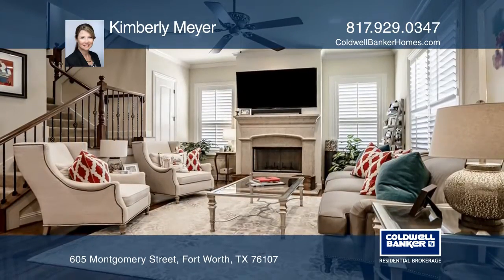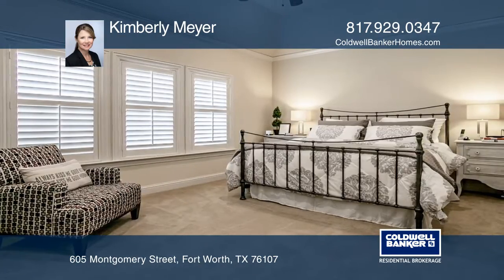The upstairs hosts the bedrooms with two baths, a study, and a second living area.